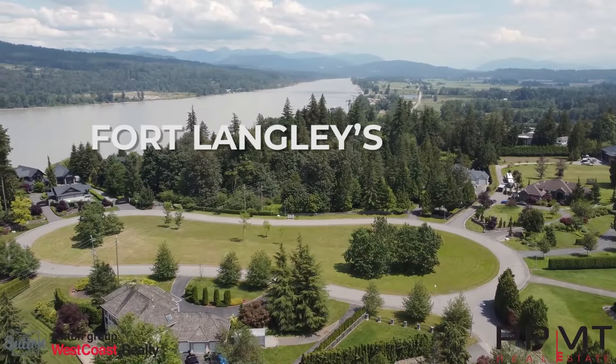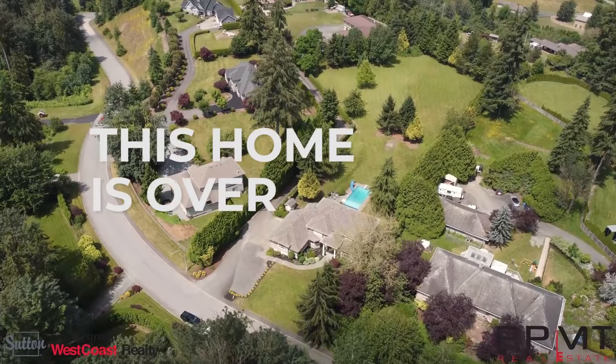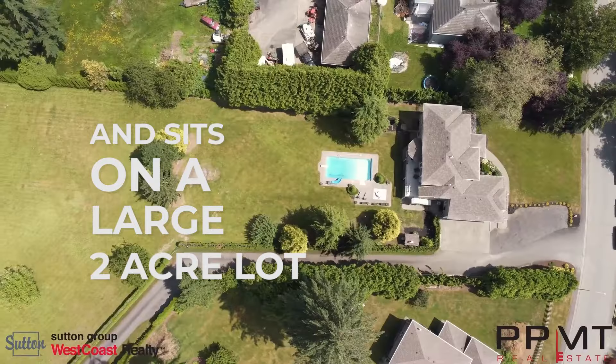The Bluff is one of Fort Langley's most exclusive neighborhoods offering privacy, luxury, and a sense of community. This home is over 5,600 square feet with seven bedrooms and six bathrooms and sits on a large two-acre lot.